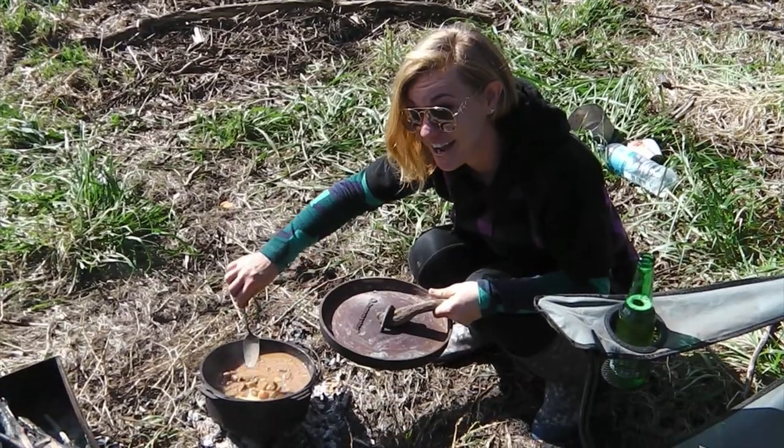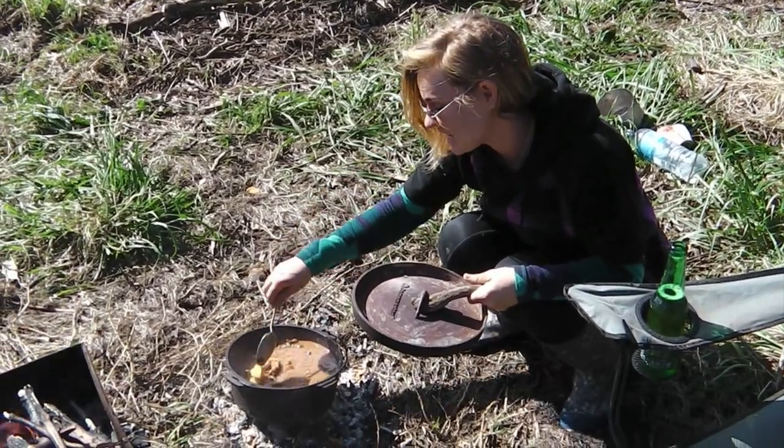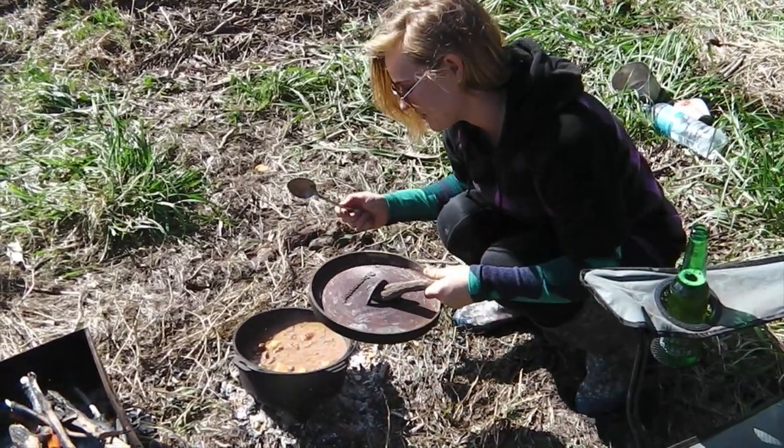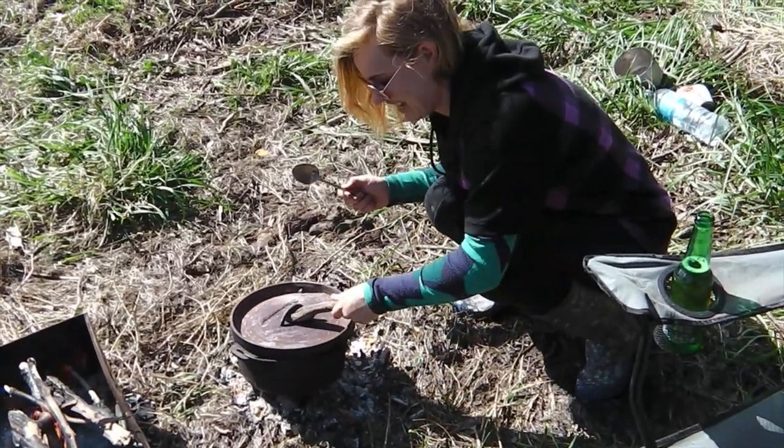It's been on for about two hours now. Replaced the embers twice. It's cooking away beautifully — smells amazing. If only this camera could give you the smell. Smells great.